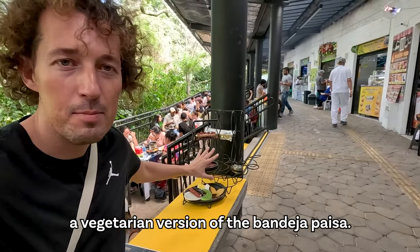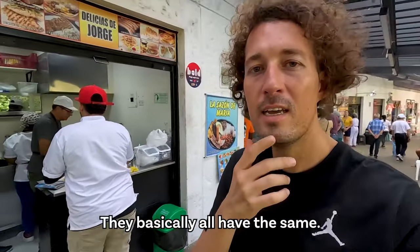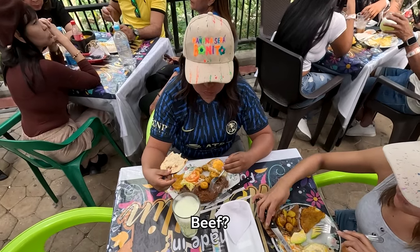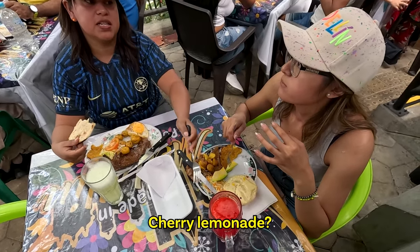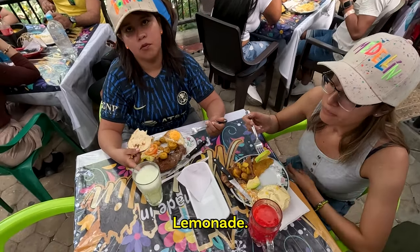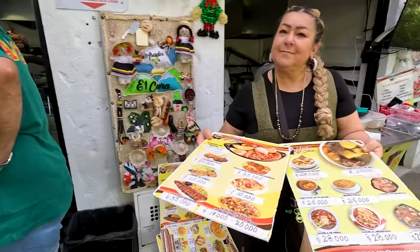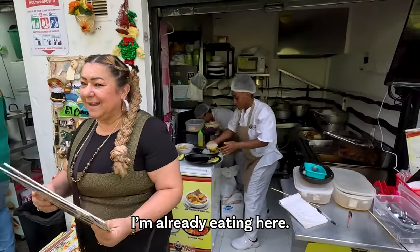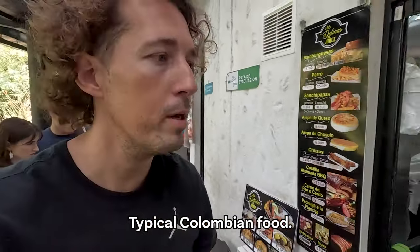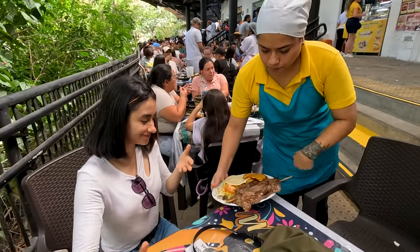And this is the bandeja paisa — the typical plate here. It has a lot of meat, avocado, arepa, and bean soup. It's not for vegetarians like me, and you need to be very hungry. They're going to make me a vegetarian version. All the people are eating here at the tables — it's very busy, it's noon so it makes sense.